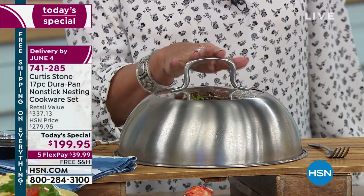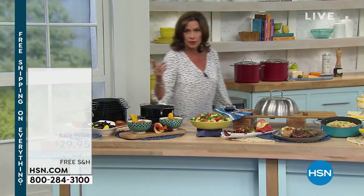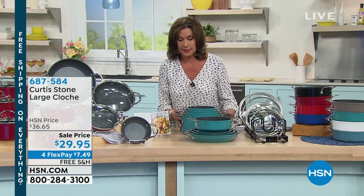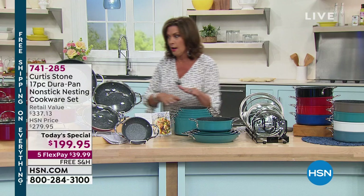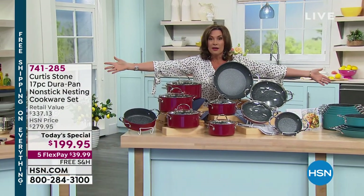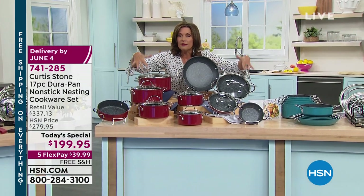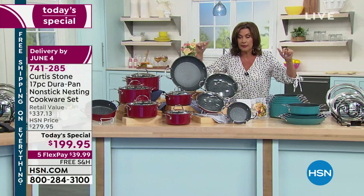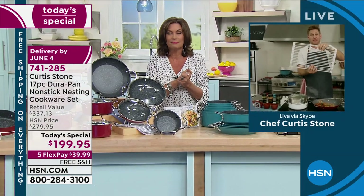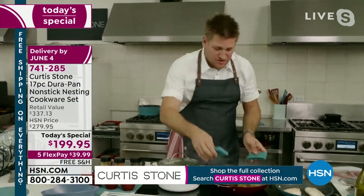Chef walks over to show the before-and-after of the 17-piece set: the entire set laid out 'before' versus stacked 'after.' It stacks to a surprisingly small footprint. This is the biggest set in HSN history and the only time this year it will be featured as a Today's Special. Classic blue is down to the final 550 — it will go fast. Last year the set sold out completely by 6 p.m.